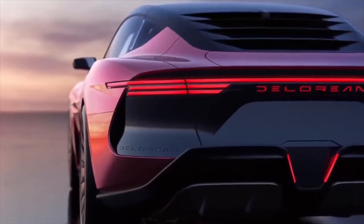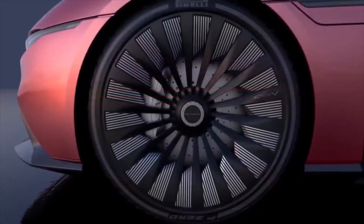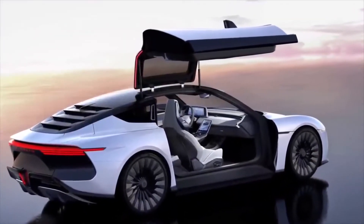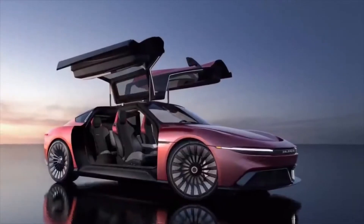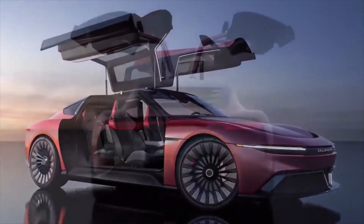It trades the angular look of its predecessor for smoother curves and four seats instead of two. Despite some obvious differences, DeLorean partnered with Italdesign — the same Volkswagen-owned design team that helped develop the look of the 1981 DMC-12 — and its take on the electrified version ushers it into the future. Its massive gullwing doors are arguably the main highlight, and the reason they are so big is to allow access to the rear seats.